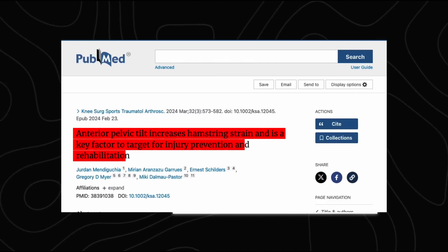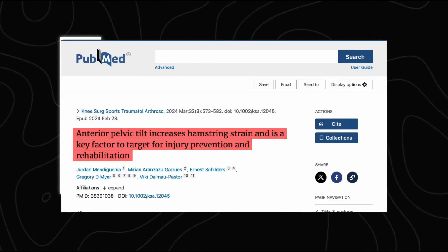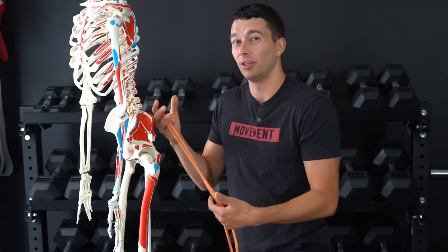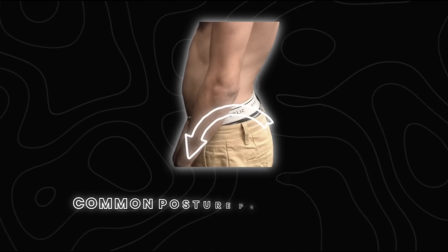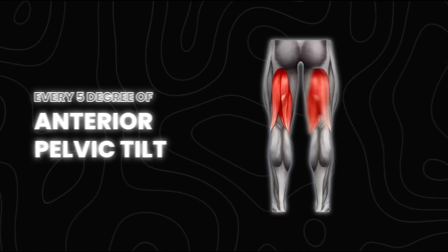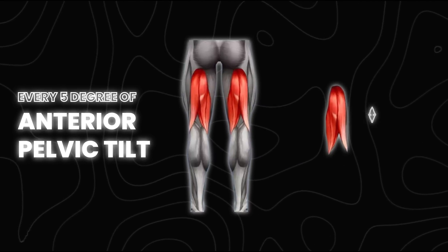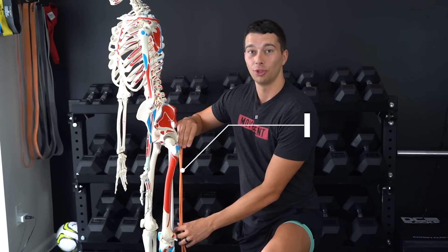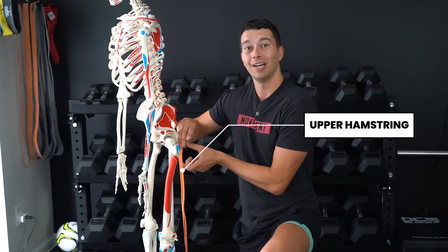This 2024 study shows how pelvic position can make your hamstrings feel tight, and it confirms mechanisms that many coaches already understood. Anterior pelvic tilt — when the pelvis is dumped forward — is a common postural presentation. Every five degrees of anterior pelvic tilt lengthens the hamstring by over one centimeter, particularly at the upper hamstring.